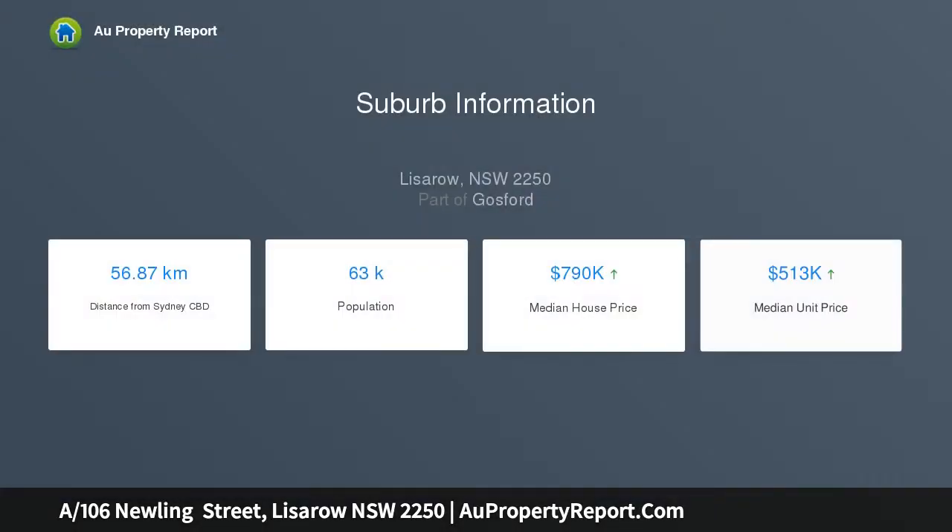This Torrens titled 3-bedroom brick and tile villa is positioned in a highly sought-after street in Leeseroe with everything at your doorsteps.